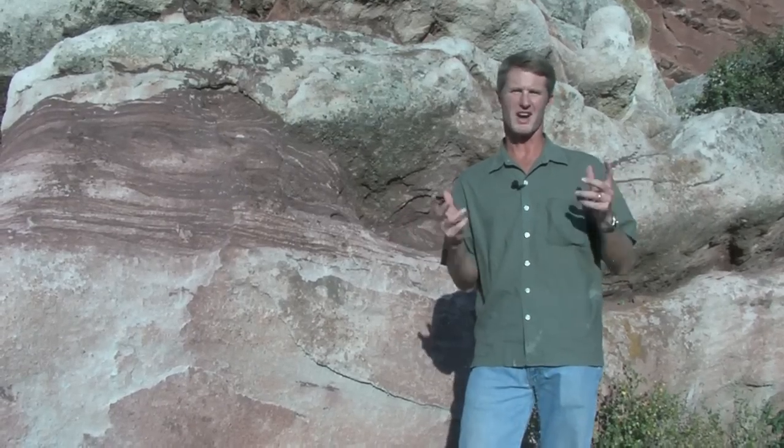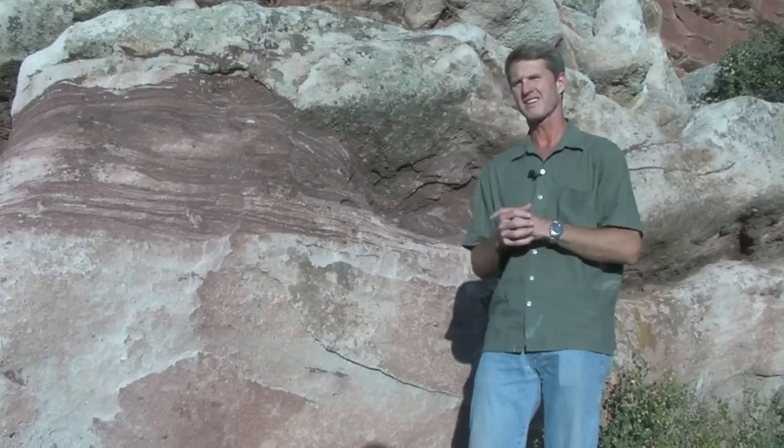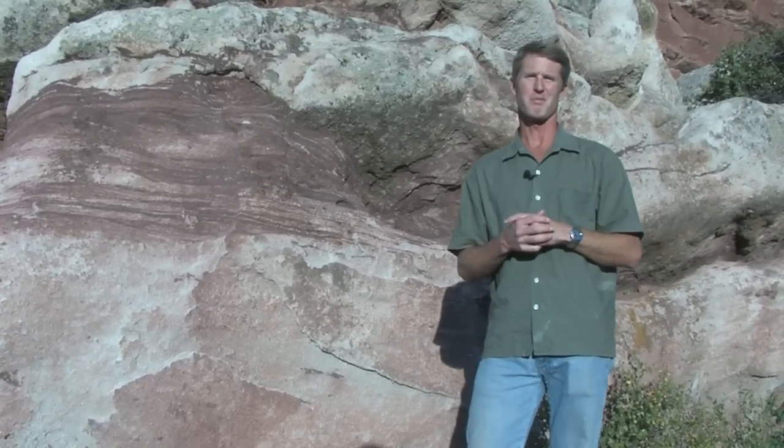But what happens when color goes bad with stamped concrete? Well, there are methods of correction. Color correcting stamped concrete — the topic of today's segment.